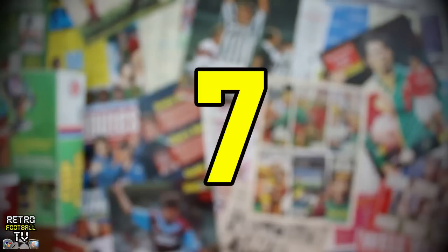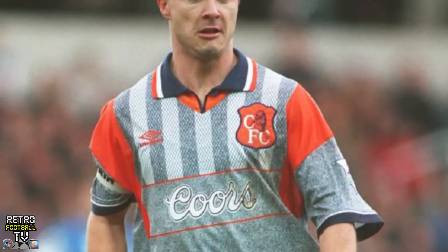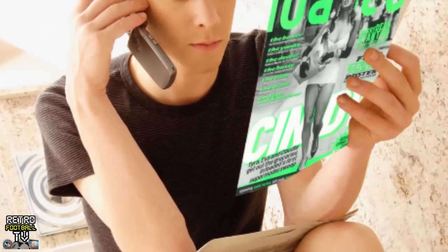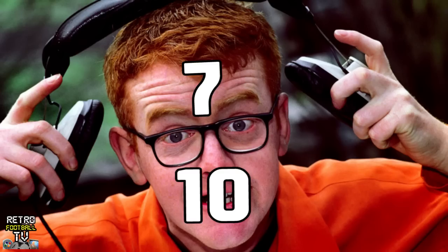Next up from Chelsea is arguably the worst kit in Premier League history — and there's a vibe that maybe the Umbro design team came up with this while off their heads on ecstasy. It gets a 90s retro rating of seven Chris Evans on the Big Breakfast out of ten.